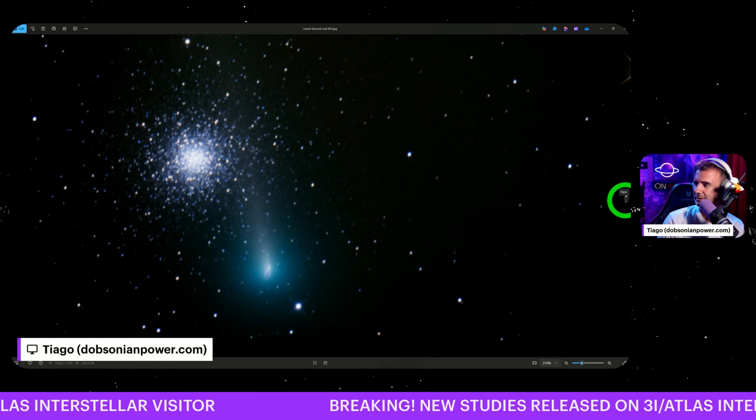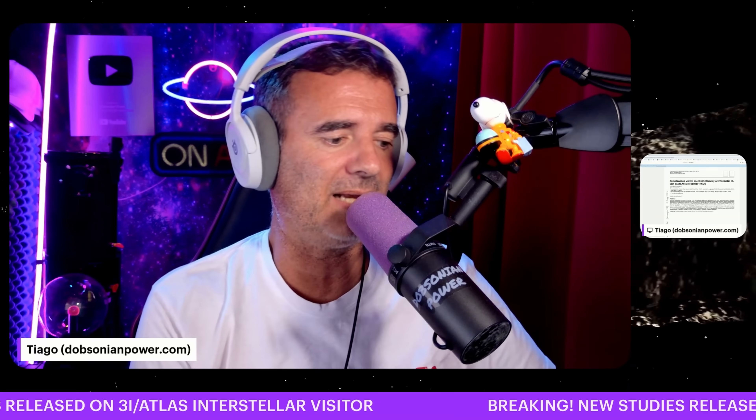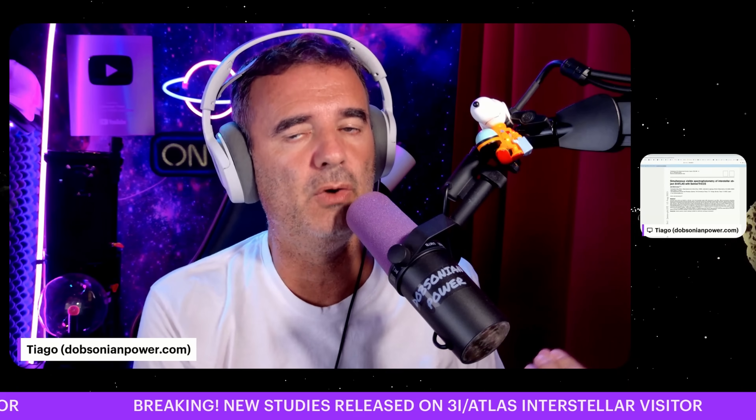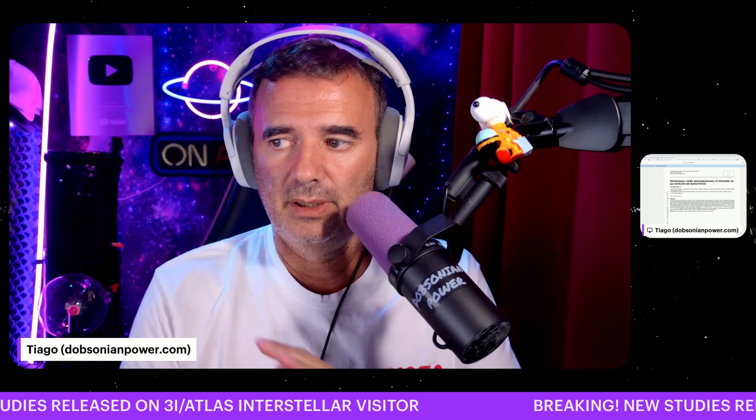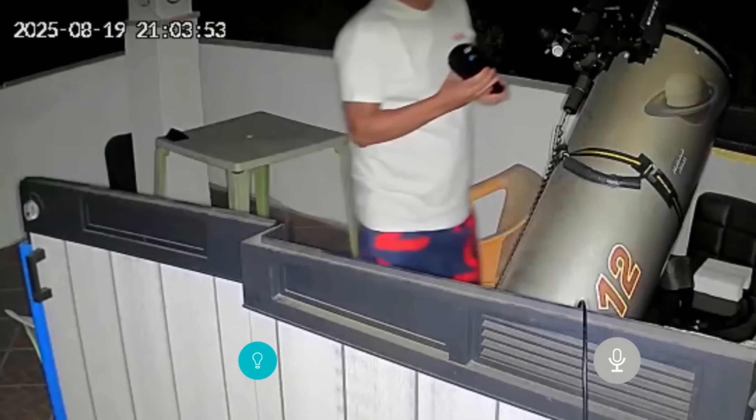Look at this one — the comet Leonard with a cluster of stars. I have the coordinates on the Stellarium application here, but just in case, I directly connected to the NASA system so I can have the real, pure, detailed coordinates each minute. Wish me luck. Preparing telescope.